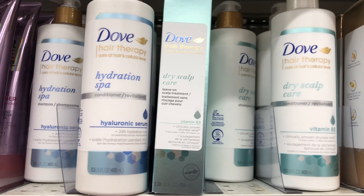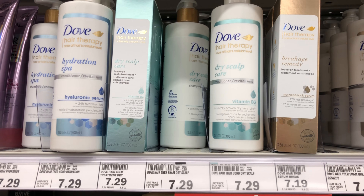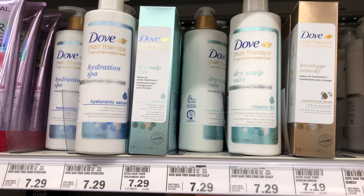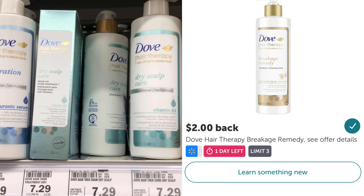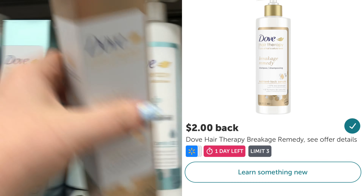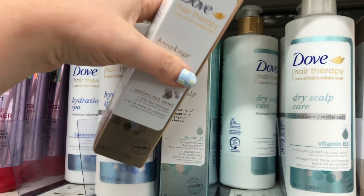The first deal I'm going to show you has an Ibotta rebate that expires on the 29th, so if you want that Ibotta rebate you're going to have to run to the store. It's on these Dove Hair Therapy products. Most of them are priced at $7.29 and we have an M-perk for buy one get one free. With that M-perk you'll be paying $7.29 for both and you can submit your receipt to Ibotta for $2 back on each one.